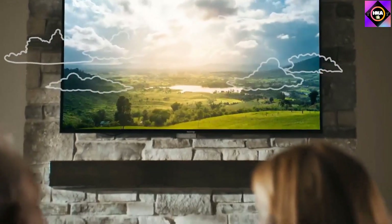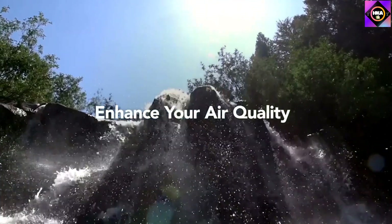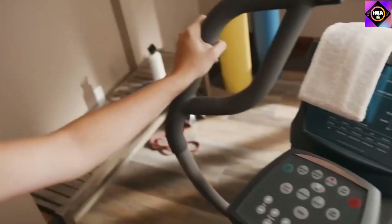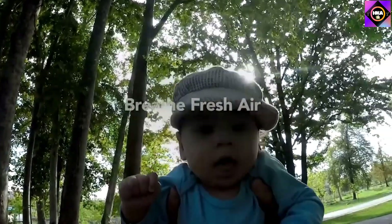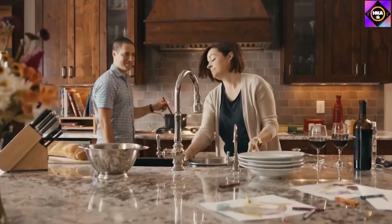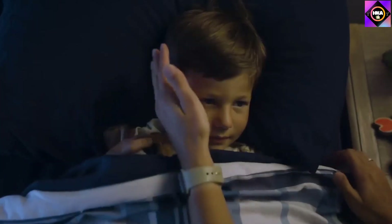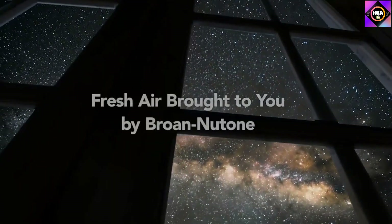The ventilation fan has a 70 CFM count to deliver optimum performance in bathrooms with an area up to 100 square feet. Additionally, the bright incandescent light provides soft and uniform lighting, and you can choose to buy the bulb along with the fan at a minimal price. By bringing this unit home, you get a cozy atmosphere in the bathroom devoid of any harmful germs. The Brone New Tone 9093WH does a very good job for both ventilating and lighting up the space, so we don't have a lot of complaints. However, it sometimes makes a slightly disturbing sound which may persist for a little while.